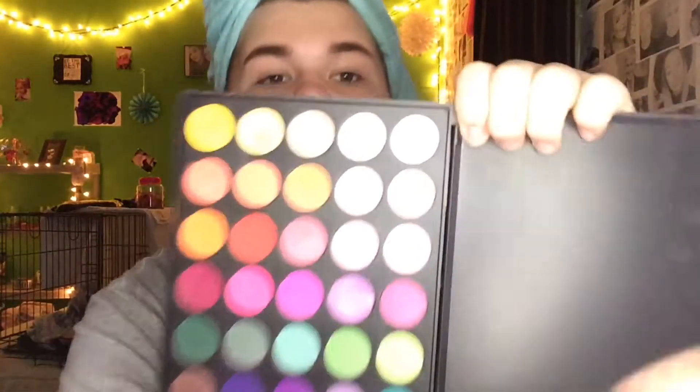I'm pretty sure Michael Finch came up with this challenge, and if he didn't, well then whoever came up with it, there's your credit. Now for my eyeshadow base, I'm going to be taking these two — this neutral color and this white color — and I'm just going to pop it on my lid.